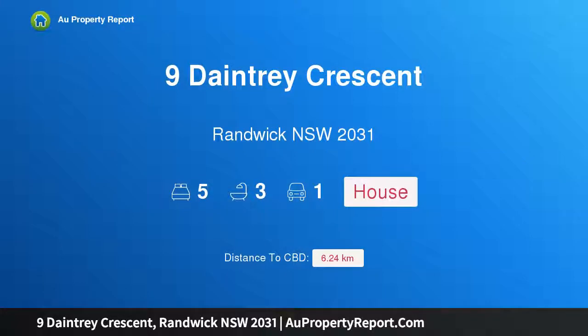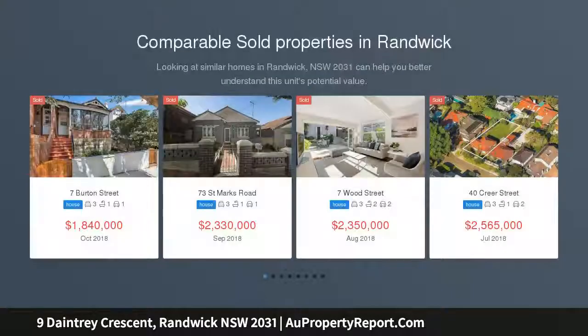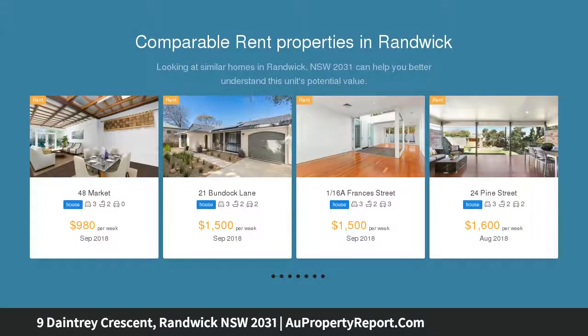Hi, I am glad to introduce Property 9 Daintree Crescent, Randwick, New South Wales 2031. A generous home embraces sweeping views to the ocean. Set against a sublime backdrop spanning northeast from Bondi Junction to the glistening ocean, this magnificent family home provides a sanctuary of light, space and unrivaled convenience.